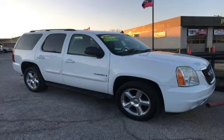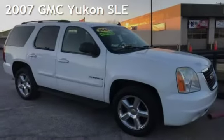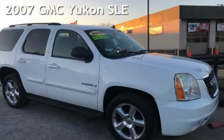Azteca Tulsa, Oklahoma Best Used Cars, Home of the Buy Here Pay Here. Presenting a pre-owned 2007 GMC Yukon SLE.